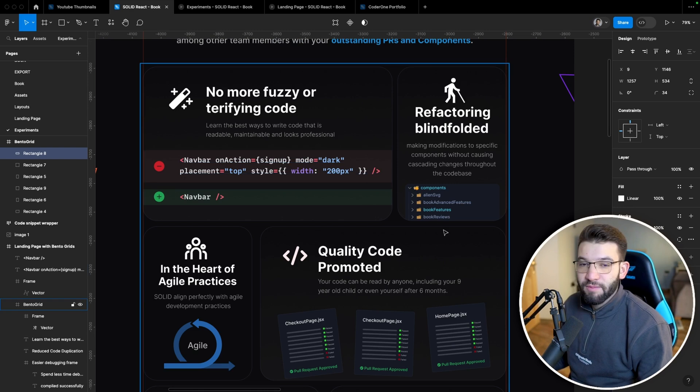I think Bento Grids convey a better user experience and can actually lead to better conversion rates. If you have a landing page and want people to sign up for a service or subscription, this can help a lot. I've seen case studies and blog posts discussing this — they achieved huge conversion rate improvements just by adding cool Bento Grid designs.